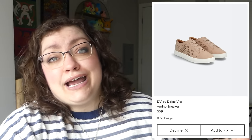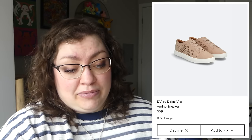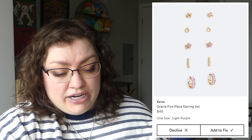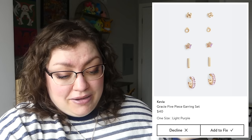In the preview they send you 10 items they were thinking about sending, and you can choose up to five. They offered me these Dolce Vita amino sneakers — they're fine, I just don't really need any shoes right now, so I passed on those. We also got this Gracie five-piece earring set — just fine little sparkles, but I'm not crazy about any of them and don't need them, so I passed on these too.